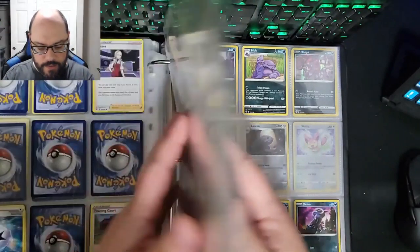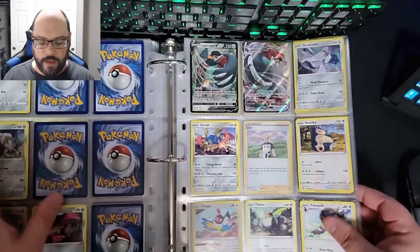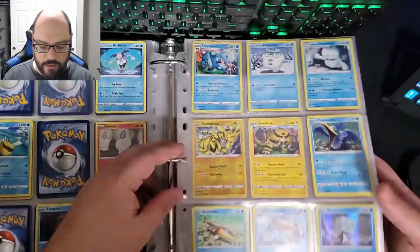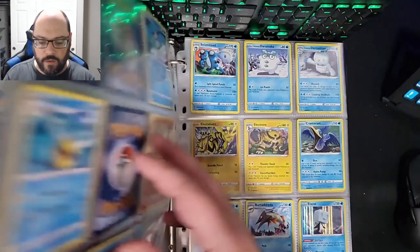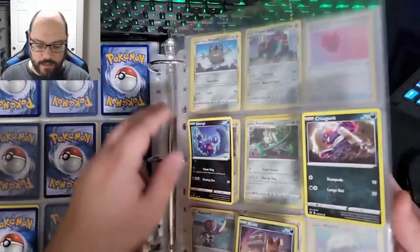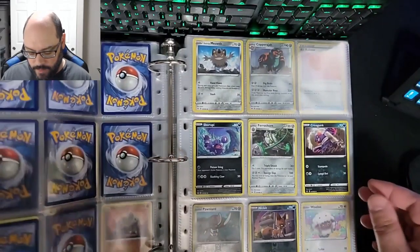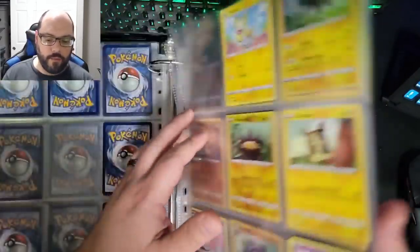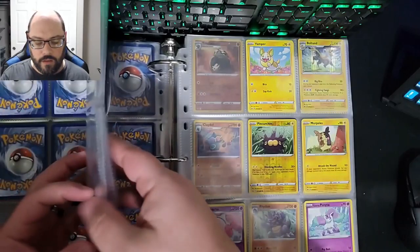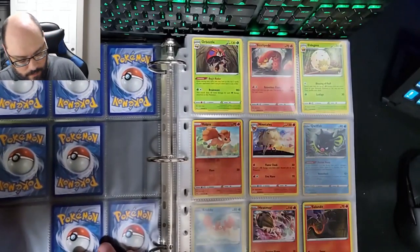I pre-ordered two boxes for the new Battle Styles collection. I don't know how quickly I'll get them — the retailer claims they'll have them shipping out on the 19th of March, but I don't know how long shipping will take. I would hope before the end of March that I have them in hand, but I obviously don't know exactly when. It's two whole boxes, so that's 72 boosters. I really hope we can get a lot of that new collection done.